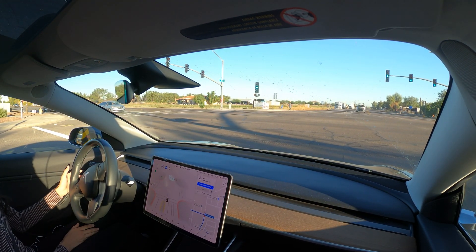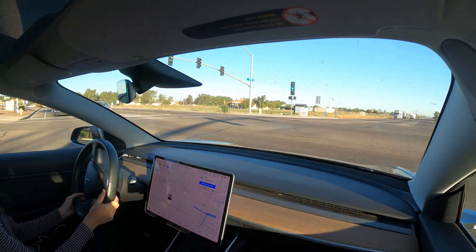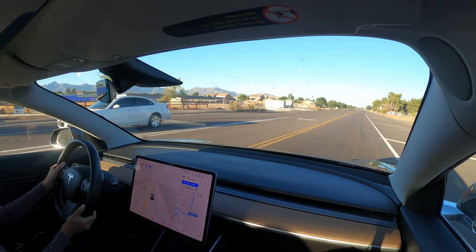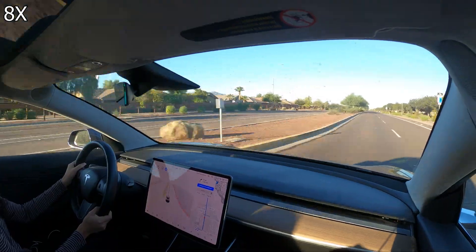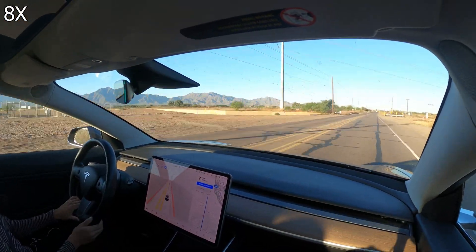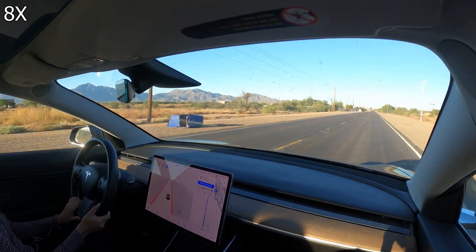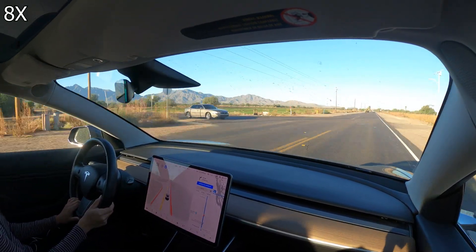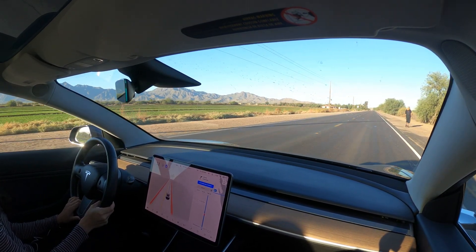It hesitated through this intersection as it briefly stopped twice before making the left turn. Not sure why it got stuck here, but it did eventually make it through the intersection. Let's speed up through some of the straight road driving. This route I'm taking today is pretty simple — nothing too wild. The car slowed down for the person walking on the road.